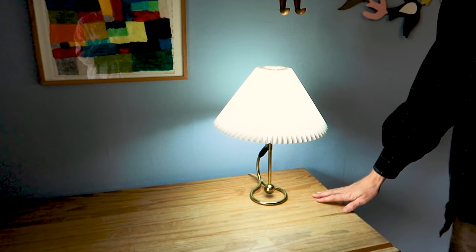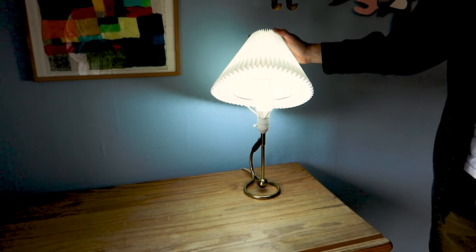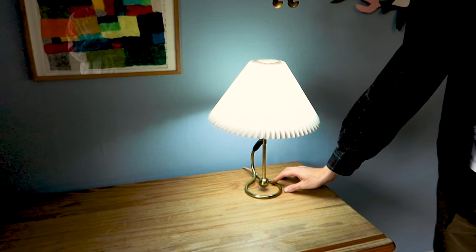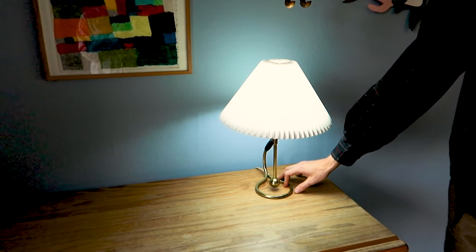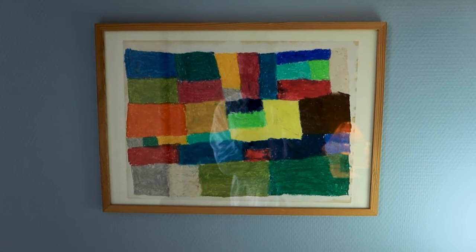Here we have a little lamp that I use for drawing. I changed the light bulb on this one to 5000 Kelvin, which is the perfect temperature because it mimics daylight, and daylight is the best light to draw in, especially when you're working with colors.